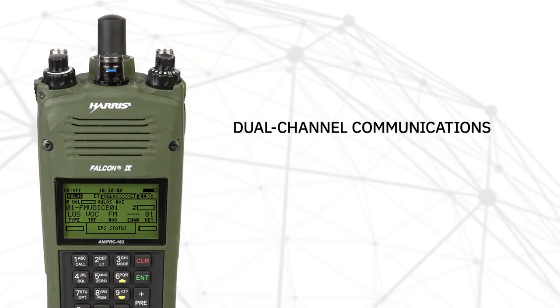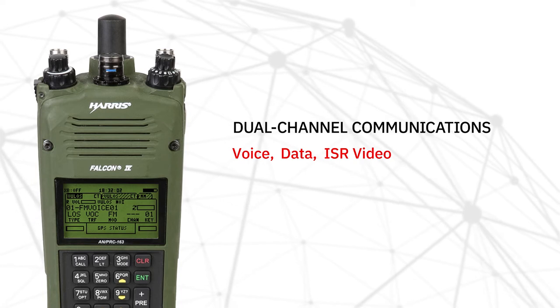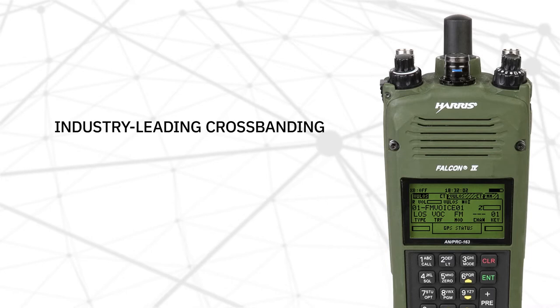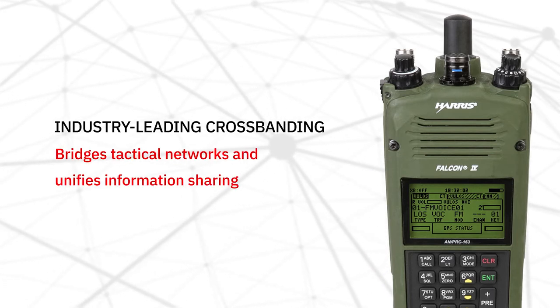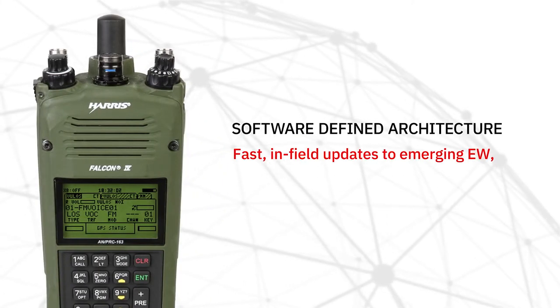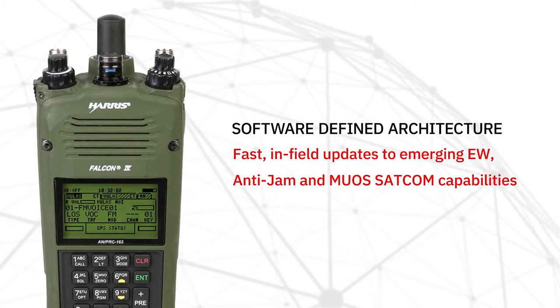You have two channels, delivering voice, data, ISR video, and beyond line of sight SATCOM. It also provides industry-leading cross-banding to bridge tactical networks and unify critical information sharing. It has a software-defined architecture, allowing forces to make fast, in-field updates to emerging EW, anti-jam, and MUOS SATCOM capabilities.